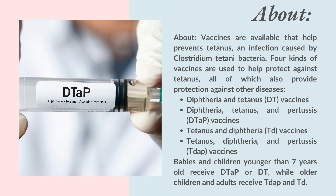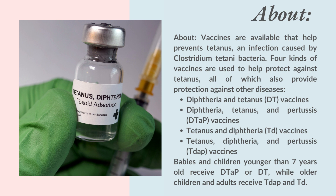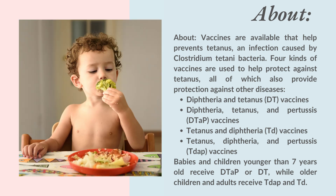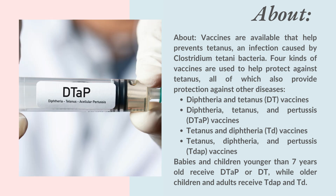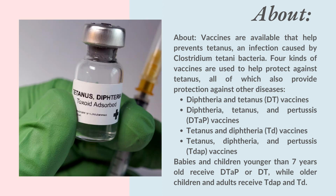Diphtheria, tetanus, and pertussis, DTaP, vaccines. Tetanus and diphtheria, TD, vaccines. Tetanus, diphtheria, and pertussis, TDaP, vaccines. Babies and children younger than 7 years old receive DTaP or DT, while older children and adults receive TDaP and TD.